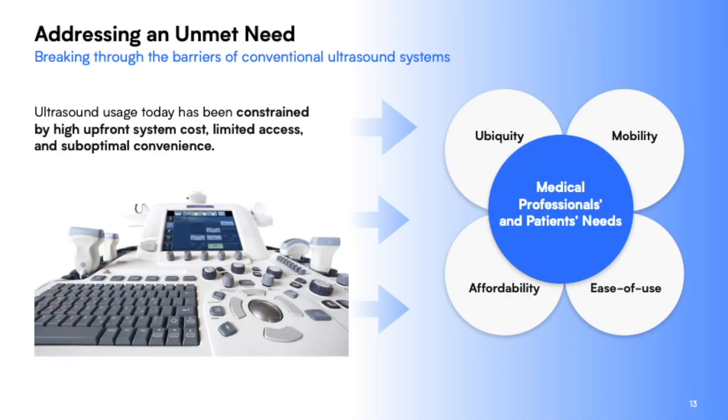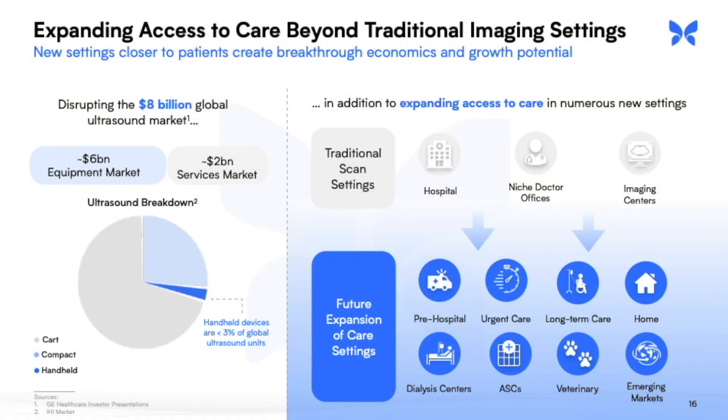Let's first start by talking about expanding the point of care. Current ultrasound machines can range from $1,000 for a small handheld device up to $200,000 for a cart device. The Butterfly Network machine compares very well with a $10,000 machine. By being a cheaper, portable device, it is more feasible for healthcare workers to carry around instead of wheeling a large machine, allowing them to examine more people more quickly. The expanded point of care locations would be pre-hospital, urgent care, long-term care, at home, dialysis centers, and veterinarians.